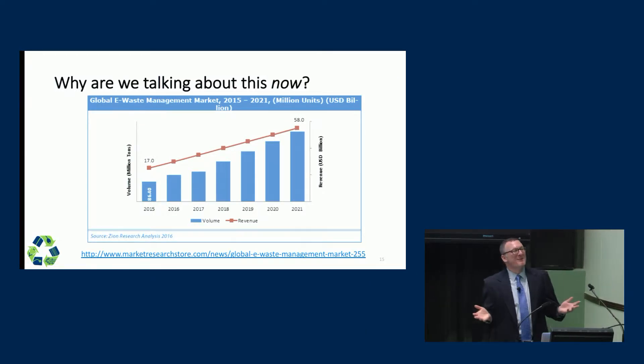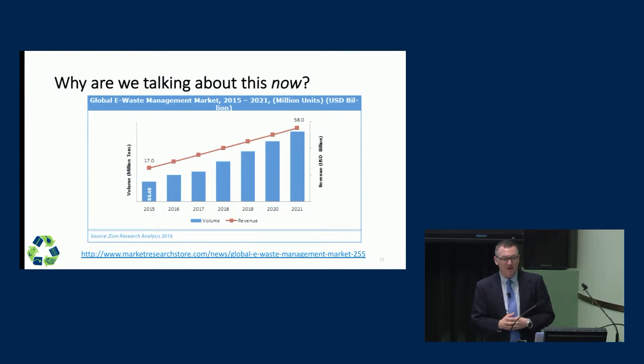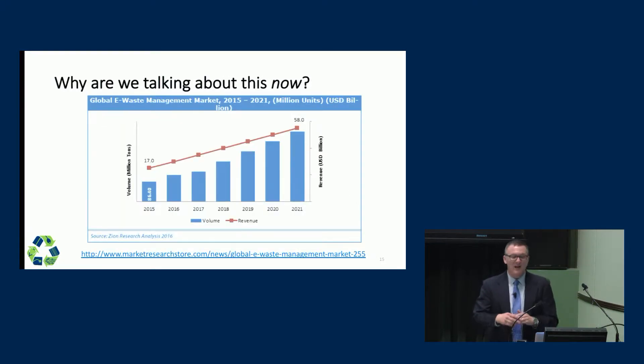So why are we having this workshop now? The fact is, this graph bears the story out quite simply: we are creating more and more electronic waste year over year. If we zoom back to 2015 and look ahead to 2021, we've got almost a tripling of the amount of e-waste being produced. This is a huge flow of waste that we need to account for.